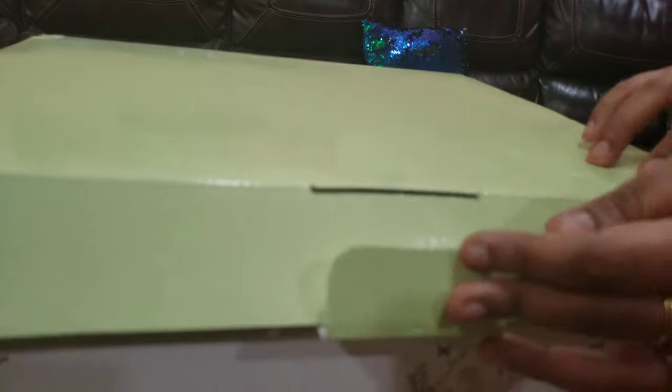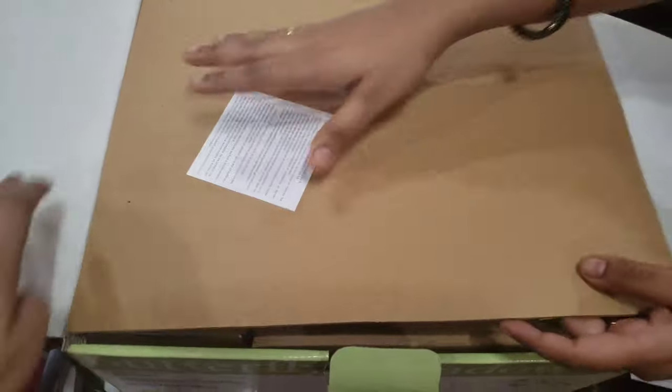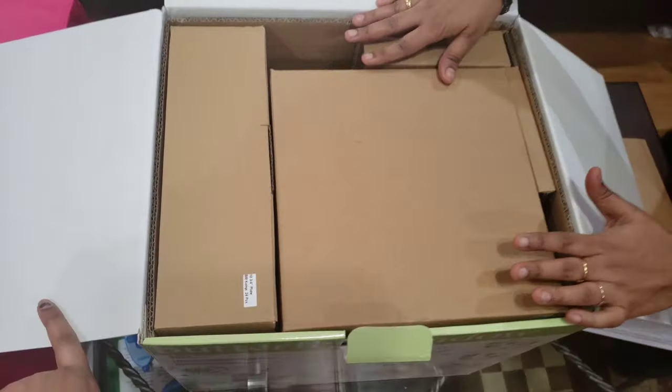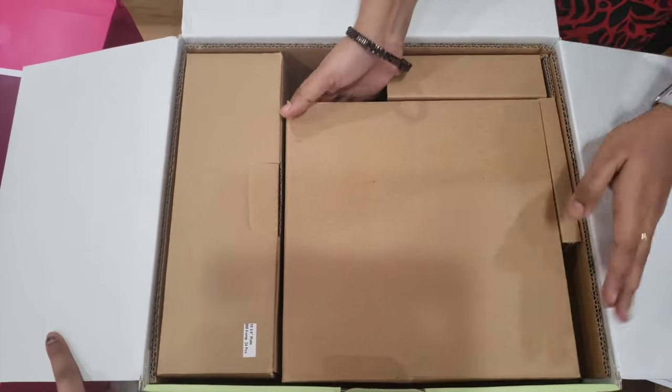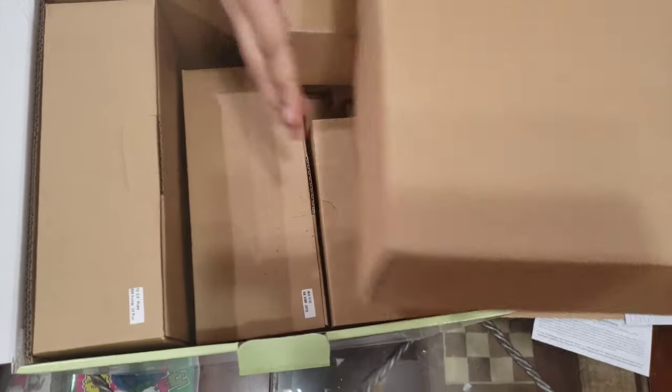So now we are going to open it. Here is the set, nicely packed, with all the individual boxes inside. Let's open one at a time.